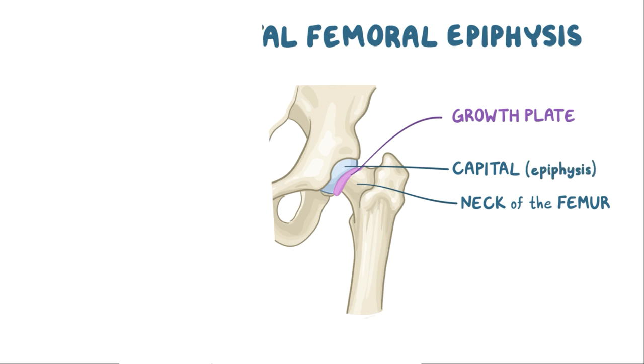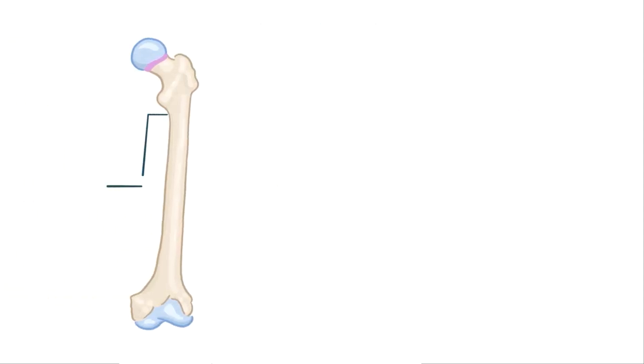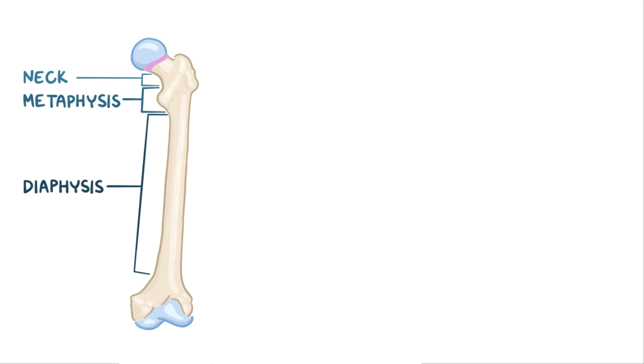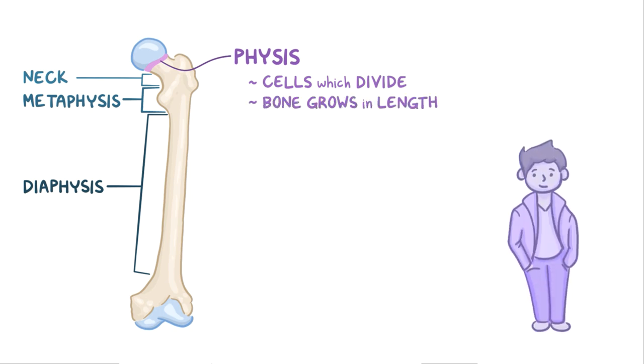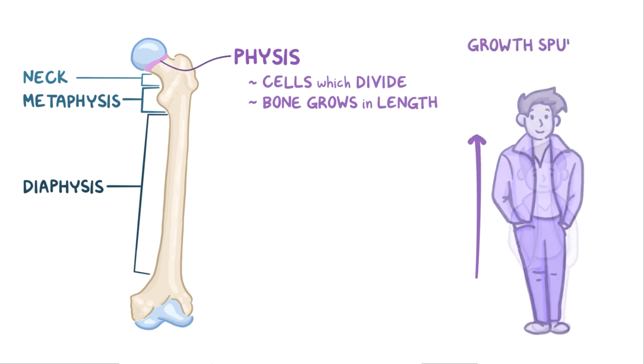Normally, a growing femur has four main parts. There's the diaphysis, which is the long and hard part, also called the shaft of the bone. And that extends to the metaphysis at the level of the femoral neck. Above the femoral neck lies the cartilaginous growth plate, also called the physis. The cartilaginous growth plate has cells which divide and enable the bone to grow in length. These cells are very active in adolescence, and they enable a growth spurt.